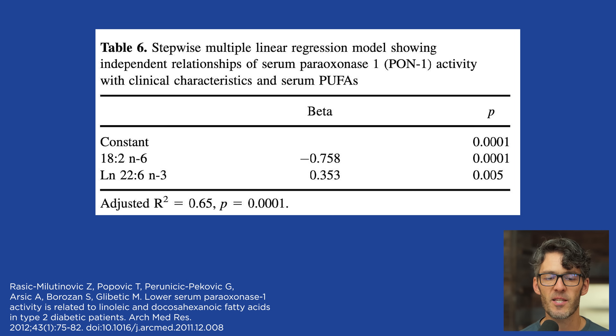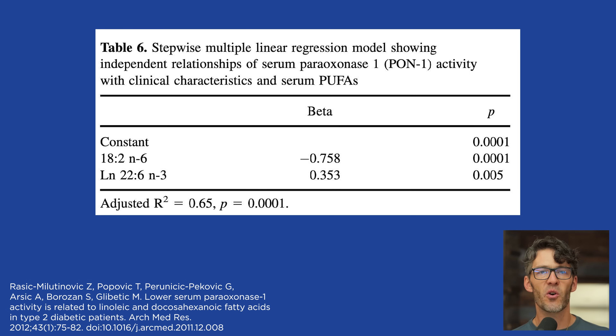Here is the stepwise multilinear regression model showing independent relationships between serum PON1 activity and serum polyunsaturated fatty acids. It turns out there are inverse associations: as blood levels of linoleic acid are higher, that is associated with a statistically significant reduction in PON1 activity. In contrast, higher blood levels of the anti-inflammatory PUFA known as DHA are linked positively with higher levels of PON1 activity.